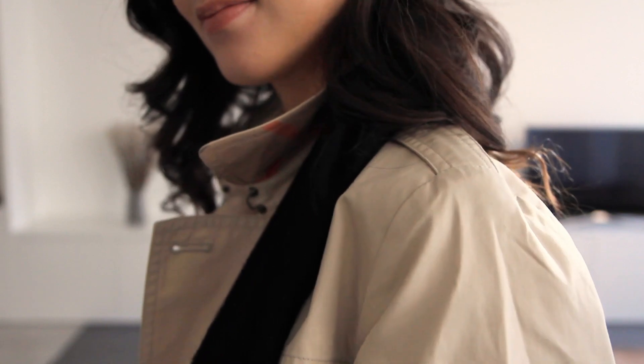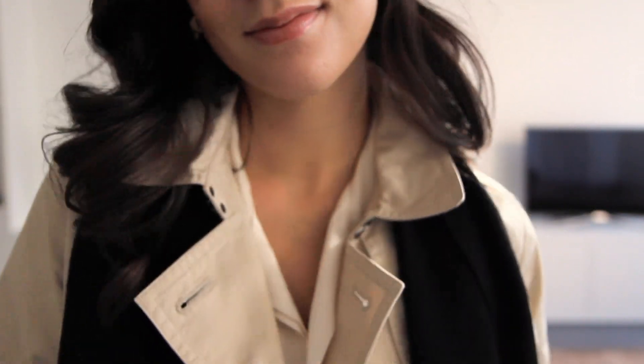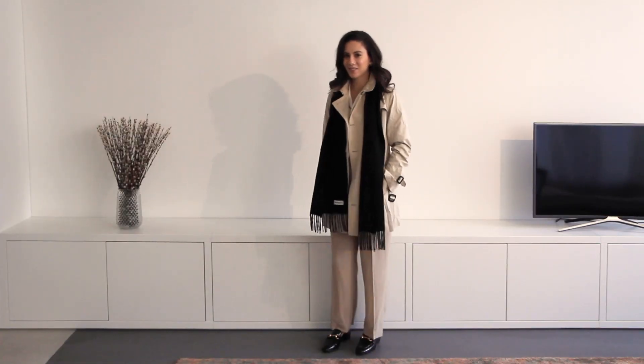Don't forget to go check out my Instagram if you want to see even more outfits, and if you like beauty, fashion, and travel, don't forget to subscribe. Thank you so much for watching and I'll talk to you very soon. Bye!